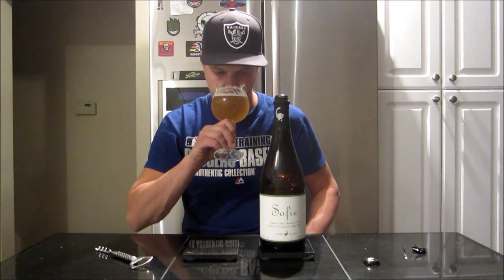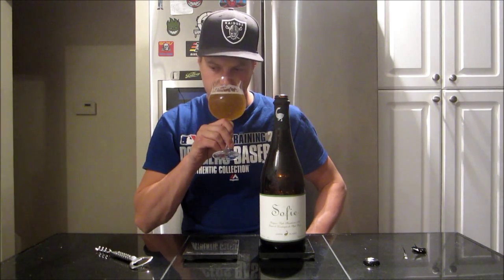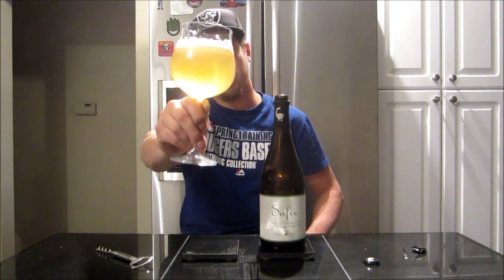Really inviting aroma — it smells super refreshing, kind of an orange, lemony, slightly floral quality. A little bit of that Belgian yeast character — I almost get a very faint banana in there, but more just the yeast ester quality. It smells really nice. I'm gonna dive into it — cheers guys.